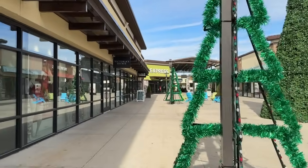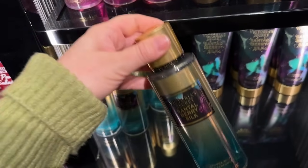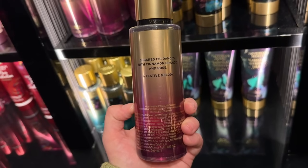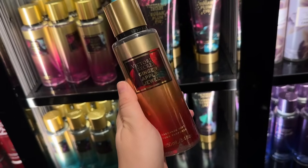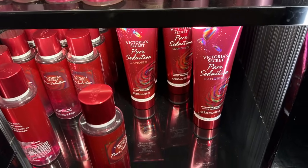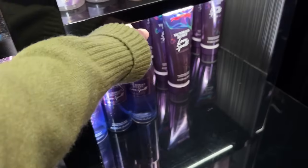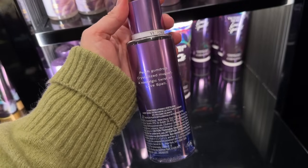We made a pit stop at Victoria's Secret to check out their new scents. This is the holiday collection — they have Santa Berry Silk, Sugar Plum Fig, Vanilla Amber Bourbon, and Ginger Apple Jewel — a lot of the same kind of fruity floral scents they always do. I was really curious about the candied collection though, where they did all their signature scents in a candied version.